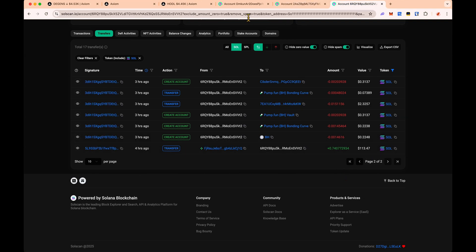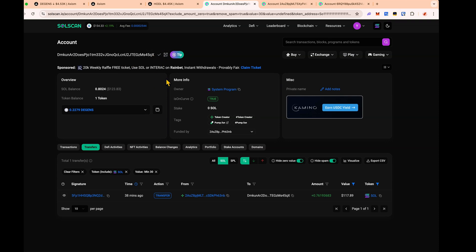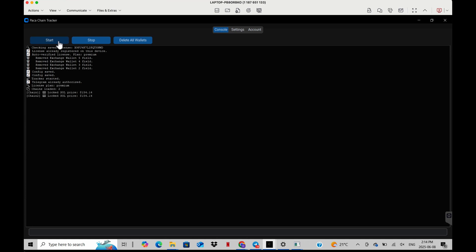This wallet usually transfers a value of around 117 — sometimes a little less, sometimes a little more. We can see he transferred 117 here, and did a bit less at 113, so we know the range is between 110 and 120. We know he hasn't transferred any money out yet, and when he does, he makes coins. Copy this address, paste it into Packet Tracker, and set parameters of 100 to 140 to be safe. Then click save configuration and restart the bot — now it has both wallets in place.